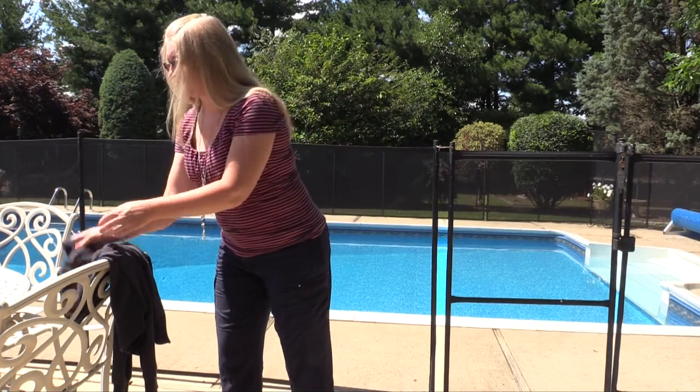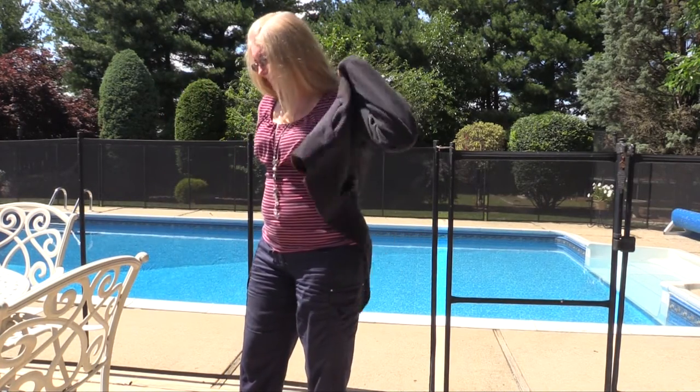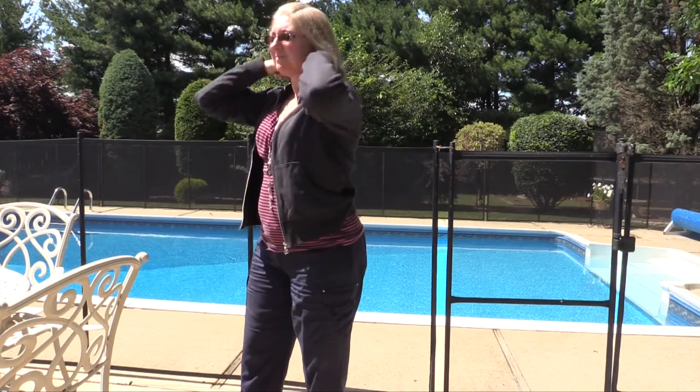If you are going to be outside during dawn and dusk especially, wear long sleeves, pants, and a hat to cover yourself.